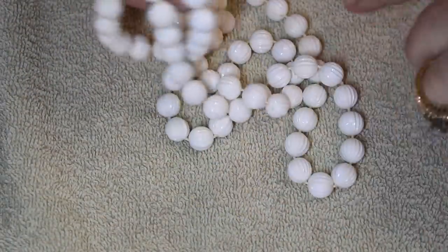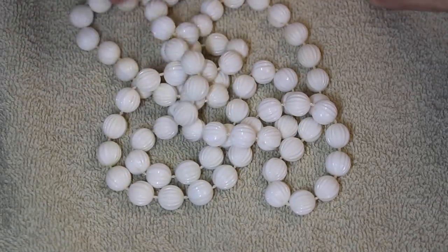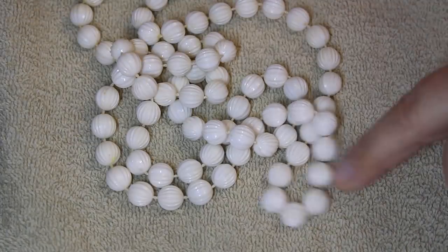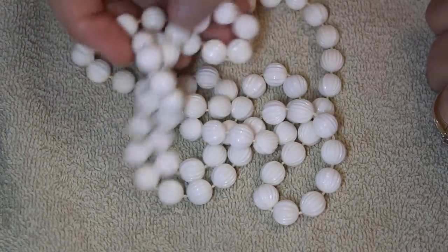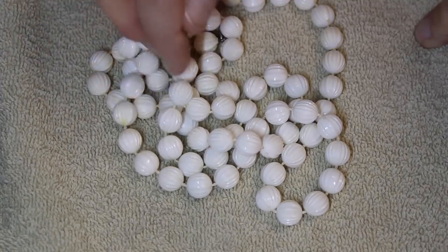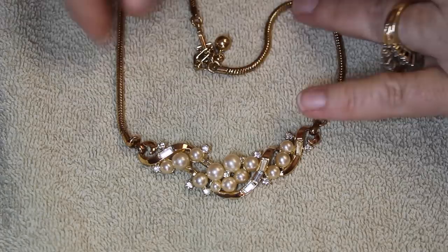I hadn't ever seen Sarah Coventry in plastic beads, and they don't look all that great quality-wise. I'm wondering if someone just put this tag on. Has anyone else had plastic bead pieces by Sarah Coventry? Let me know in the comments — that would be very helpful.